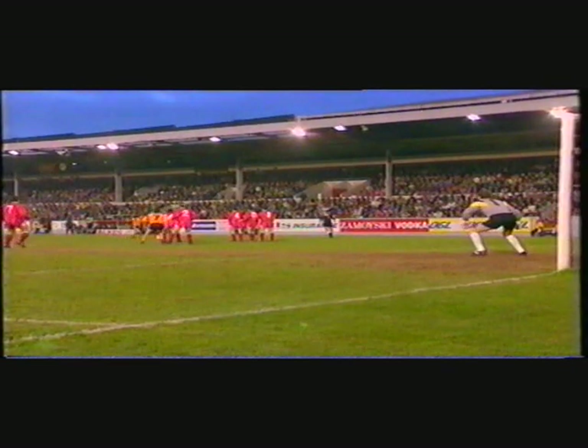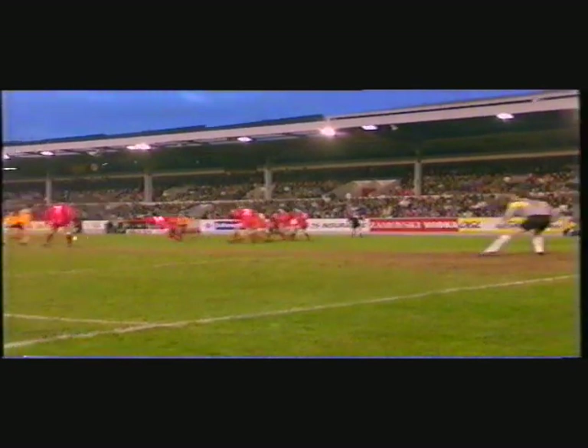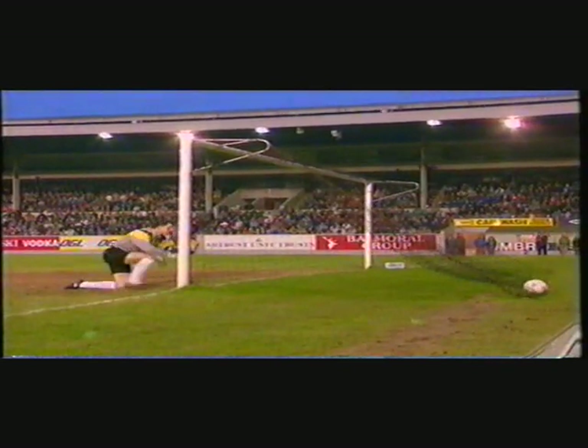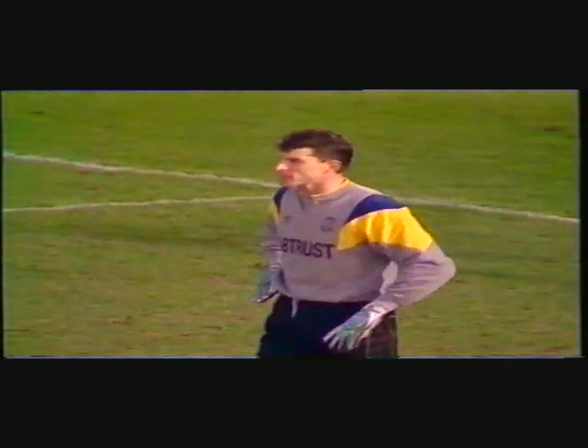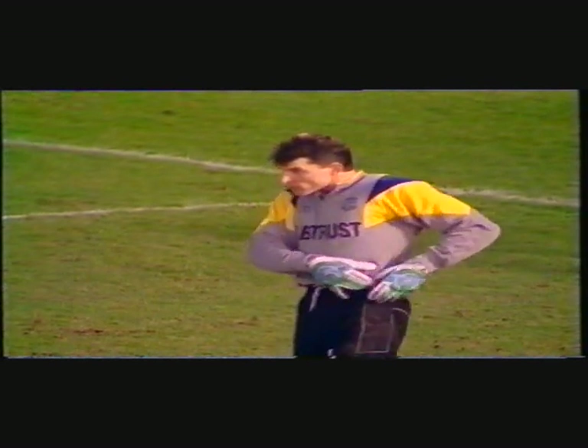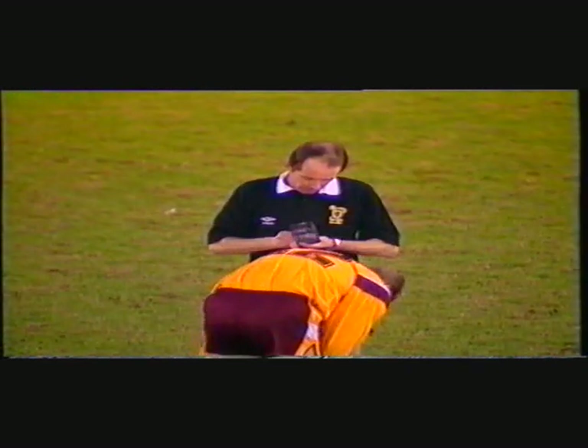Theo Snelders will be very concerned about this. It was played square away from the wall by Cooper — there was Kirk unmarked, a powerful left-foot shot. Snelders arrived late and can only help the ball into the net. Theo Snelders has been idle for long periods in the match, but when he was called upon there, he wasn't able to get across.